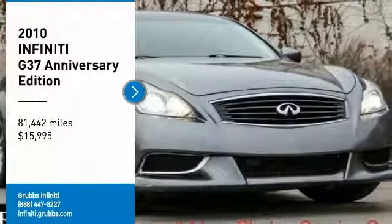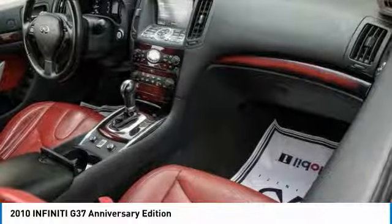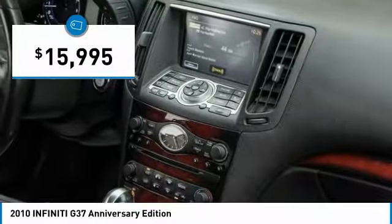Looking for the right vehicle? Check out the 2010 Infiniti G37 — a deeper level of performance, a new level of exhilaration. The car is blistering quick, yet returns 21 miles per gallon overall, and is priced below $20,000.